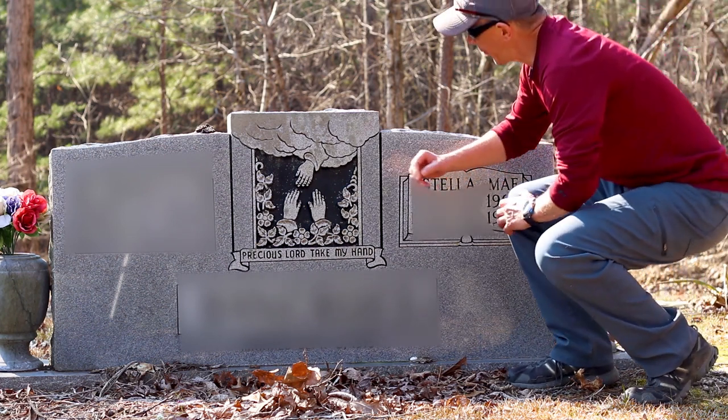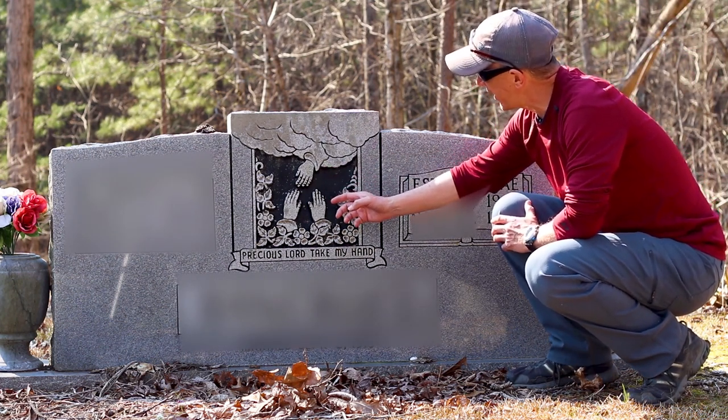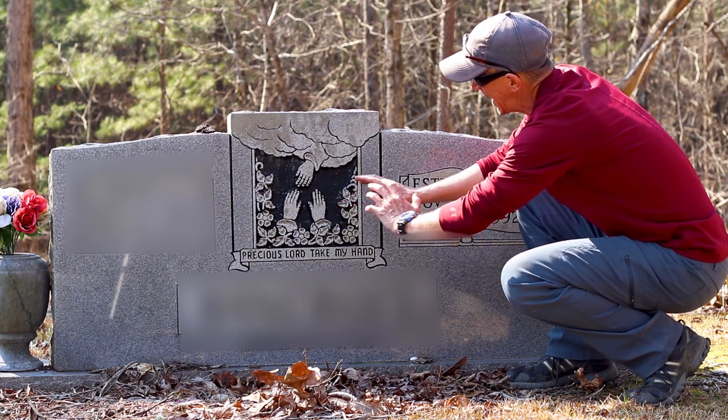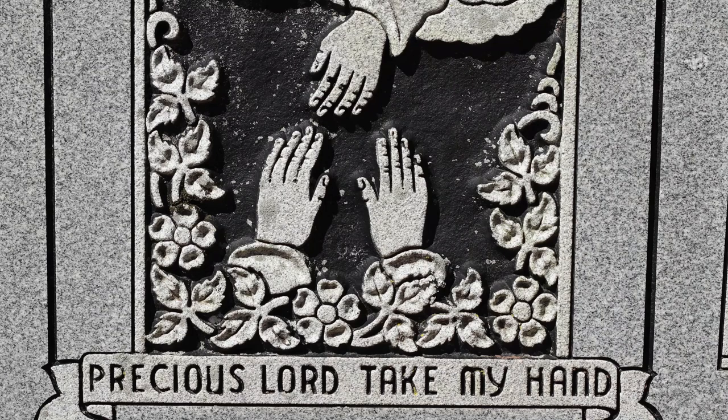The first is a traditional example of God's hand reaching down from heaven for the deceased. In this example, you can see the two hands reaching up, and it actually says, "Precious Lord, take my hand."